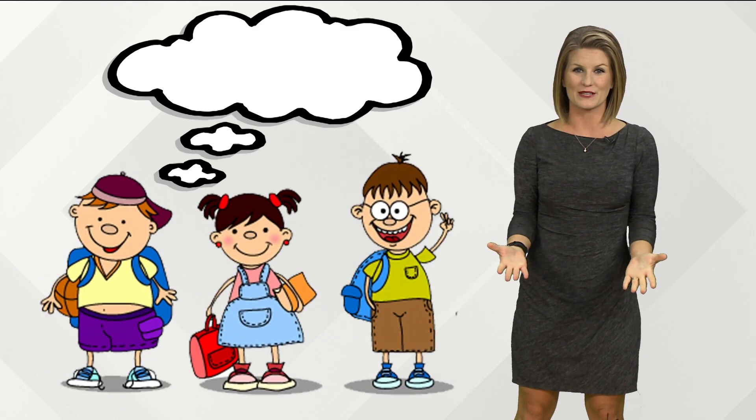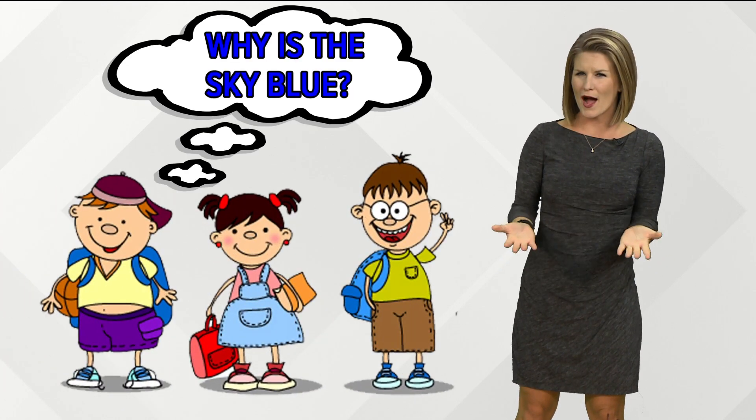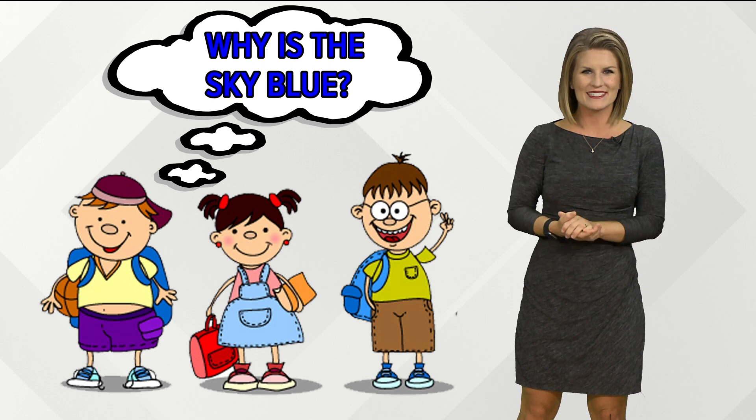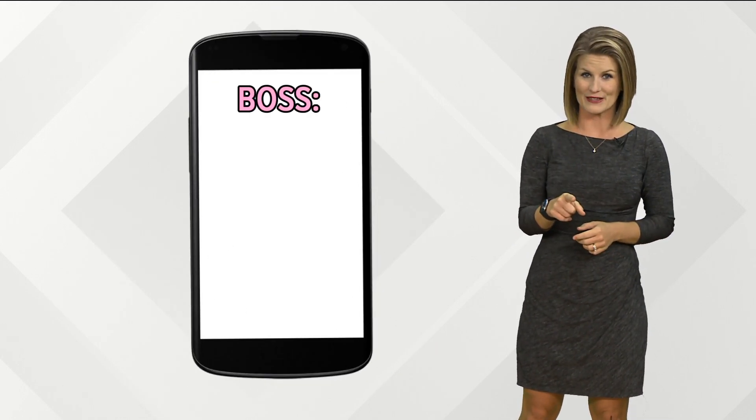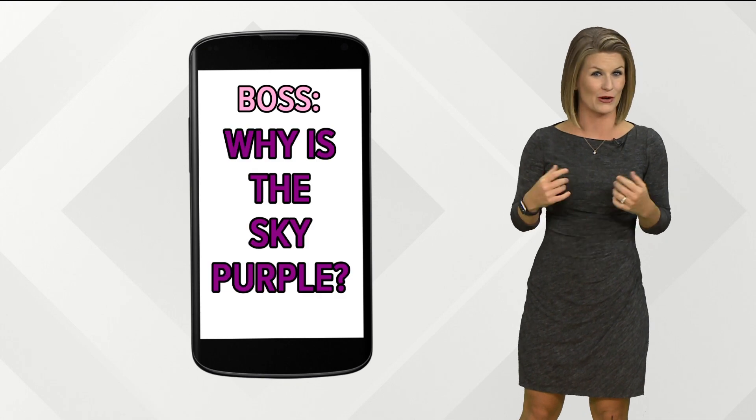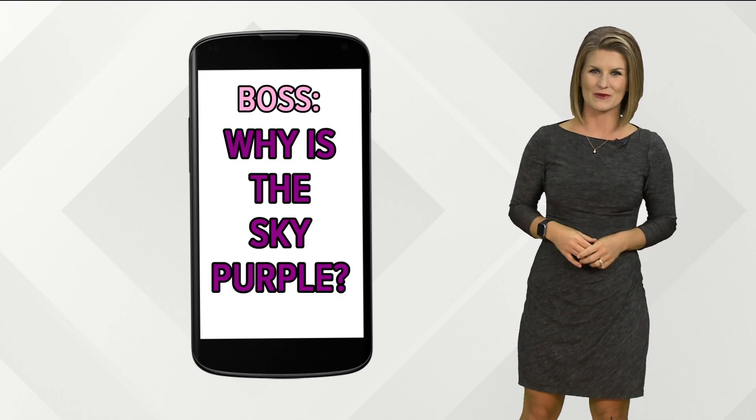When I visit a school, a popular question students ask me is: why is the sky blue? Why is it not red, pink, or green? But when you get a text from your news director asking why is the sky purple, you know it's time for an explainer.